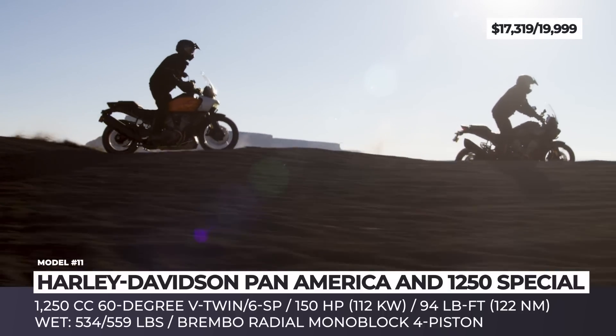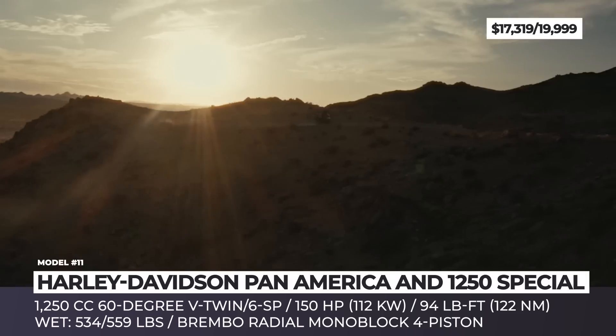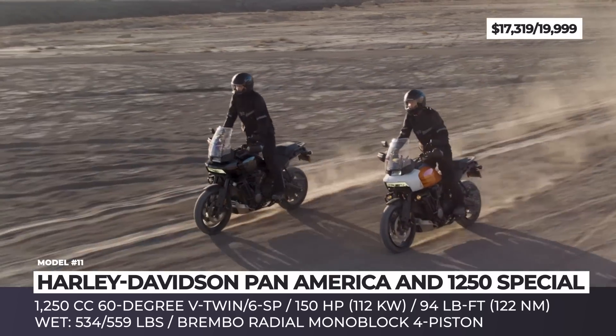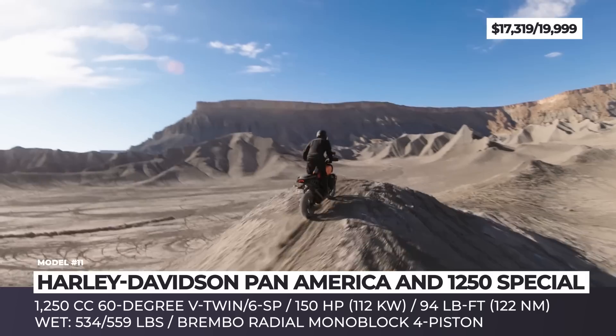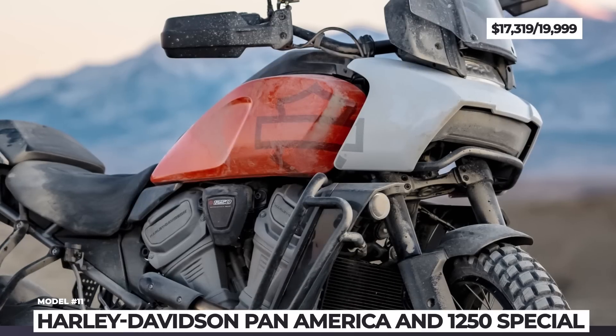The Pan America gets exclusive radial monoblock four-piston calipers co-developed with Brembo, and a set of bespoke Michelin Scorcher tires. Topping off the already impressive feature list are a 6-axis IMU, 6.8-inch infotainment display, tubeless wheels, and an advanced Daymaker adaptive headlamp.